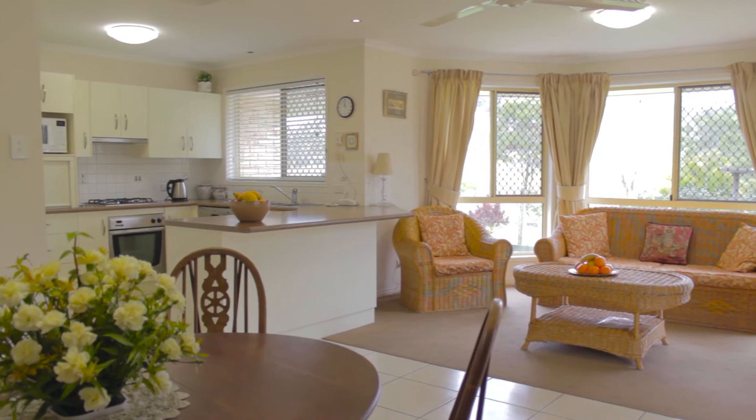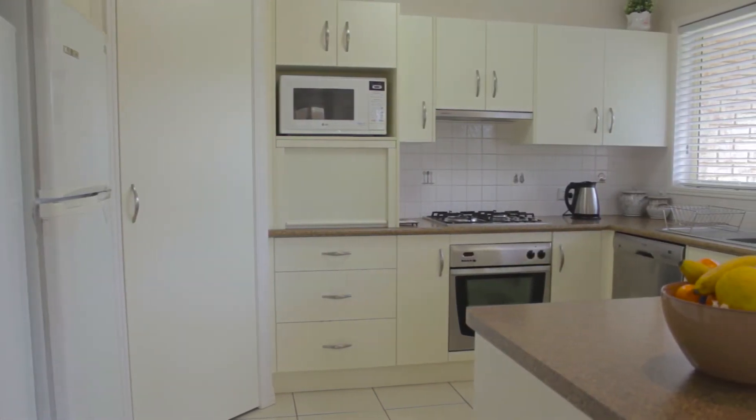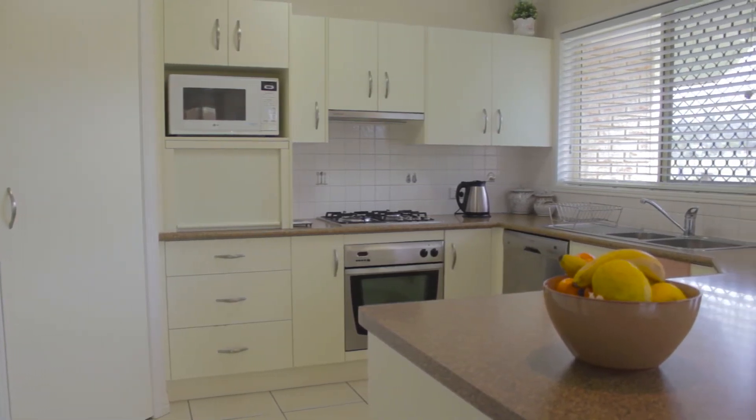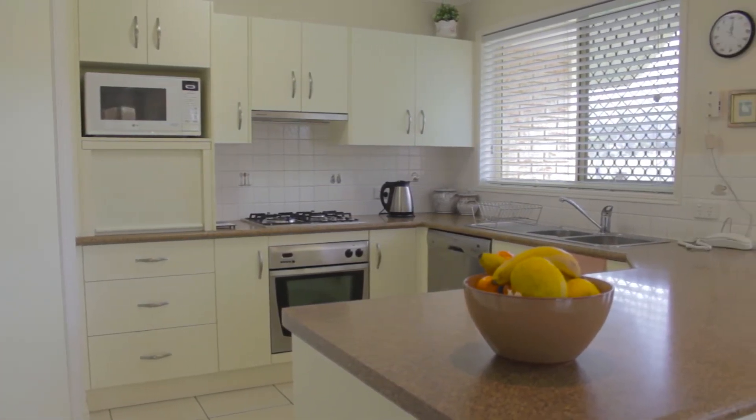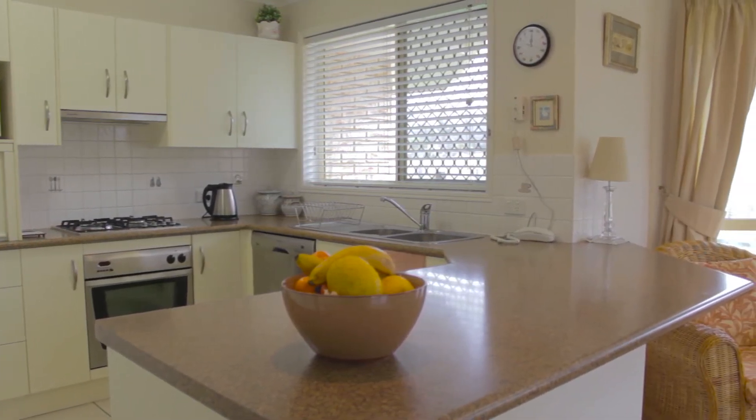The large kitchen offers plenty of storage space with its large pantry and multitude of drawers and cupboards. The bench space is also a key point — there's plenty of room to be preparing meals for a large family, as this is a large house.